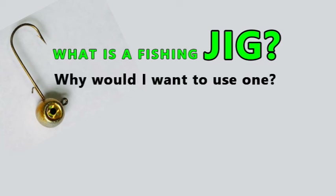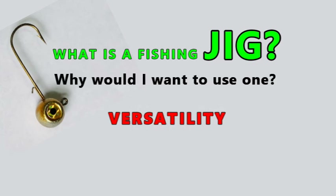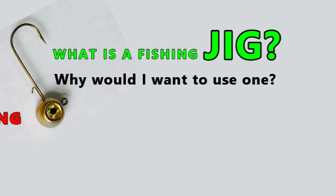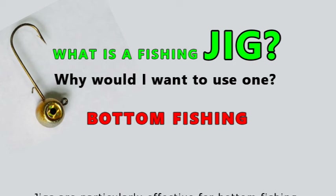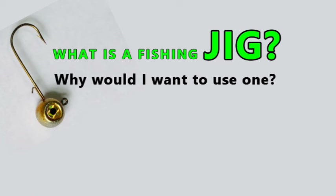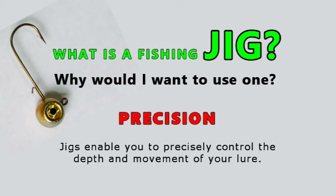Why do I want to use it? Versatility: jigs can be used in various fishing environments including lakes, rivers, ponds, and saltwater. Bottom fishing: jigs are particularly effective for bottom fishing, allowing you to target fish that dwell near the bottom of the water column. Precision: jigs enable you to precisely control the depth and movement of your lure.